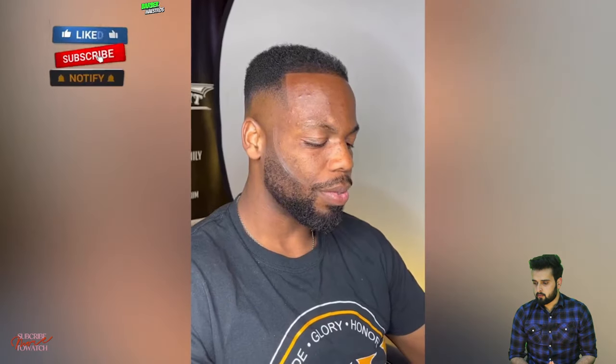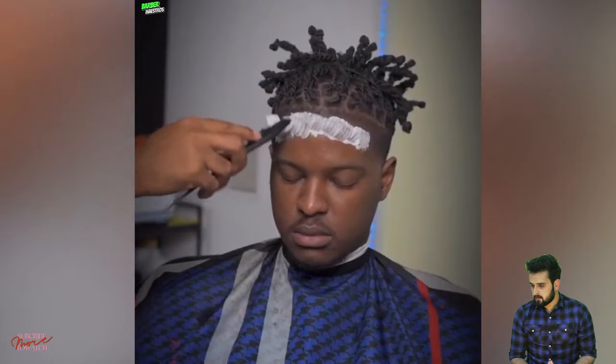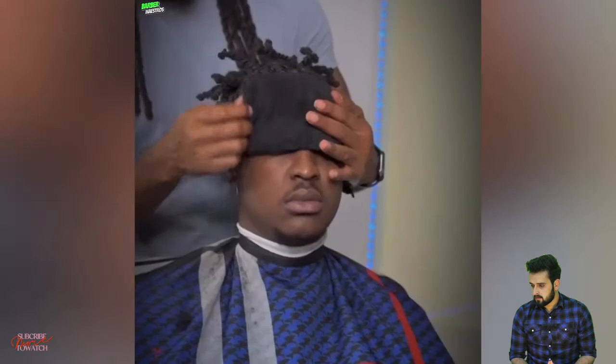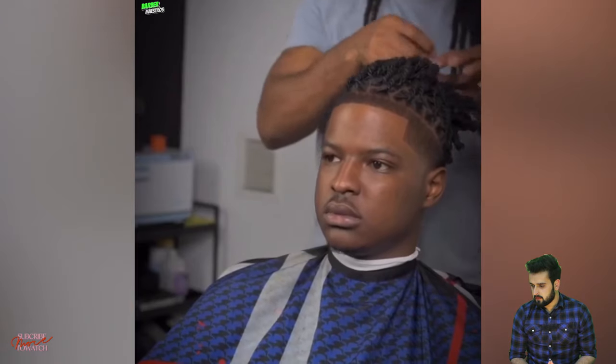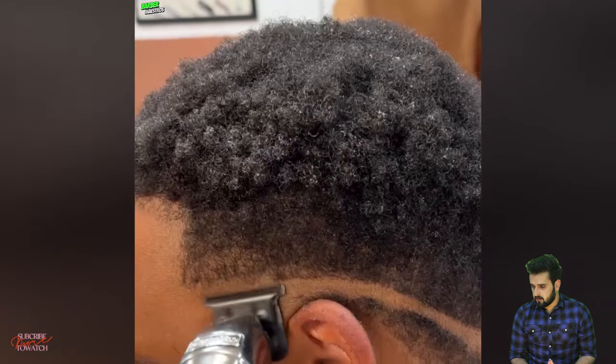A low drop fade, which is a fist-pond style with a crispy shape-up line. Wow, that was a clean transformation with the best fade.